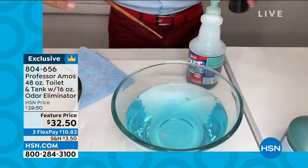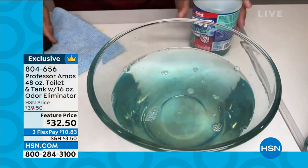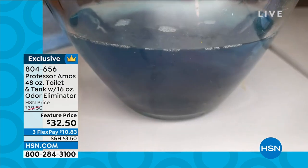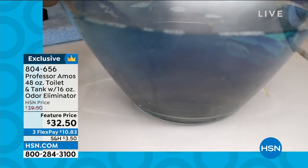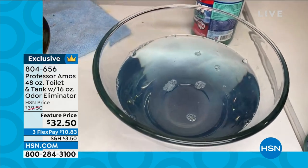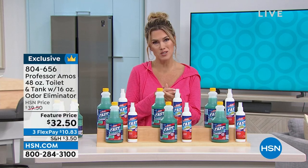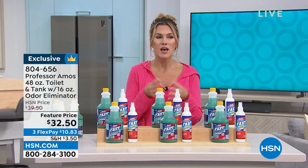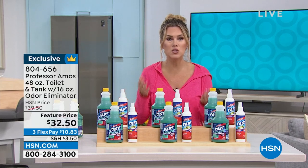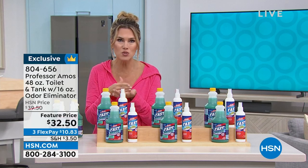Test bowl number three uses our proprietary Fast Toilet Tank formula — innovative, no ammonia, no bleach, no animal fat. It works by breaking down, neutralizing, and emulsifying all that hard water buildup and limescale. No explosion of corrosion. That's what makes Professor Amos formulas so innovative and different. Their motto is to work smarter, not harder. It's not glamorous to talk about cleaning your toilets and tanks, but you can see the difference — other formulas are not going to the source of the problem.